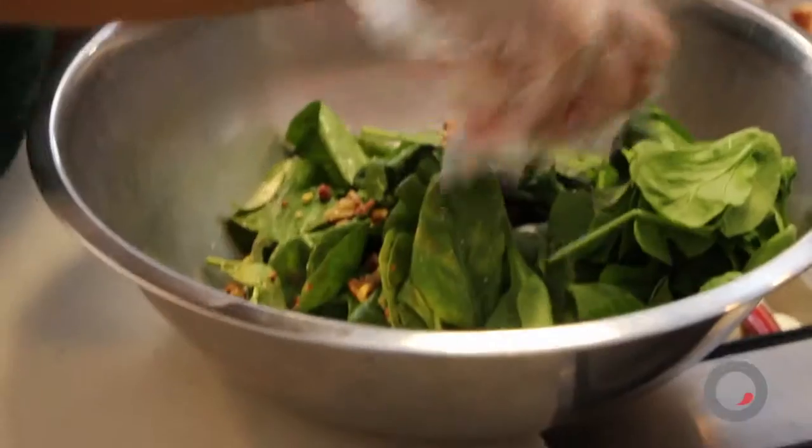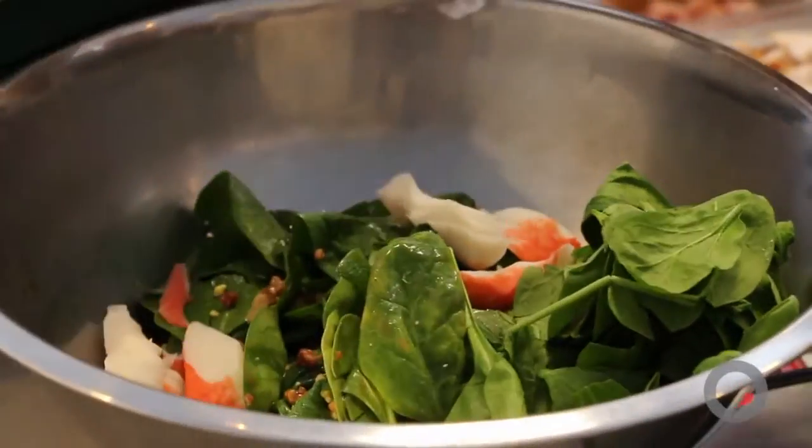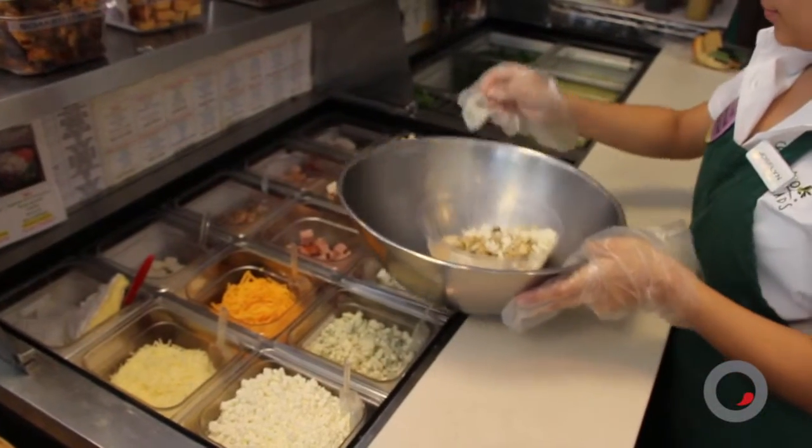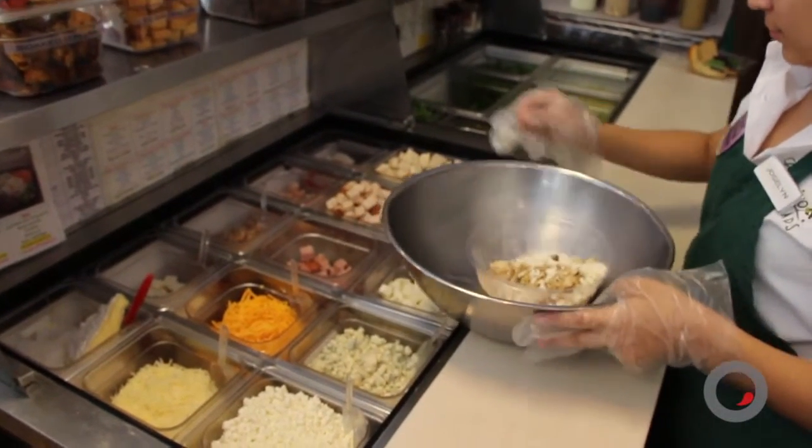Let's talk through the salad process. You guys have three sizes, right? You choose a size, then first pick your greens, pick your four toppings. We have pretty much every green, every vegetable, every fruit, nut, and some proteins available right now.